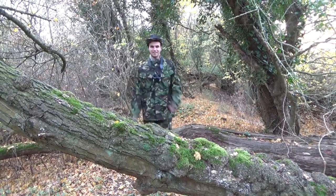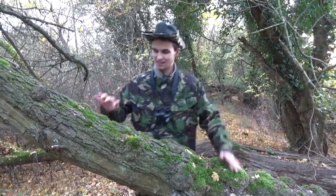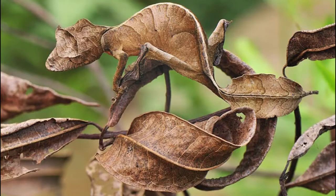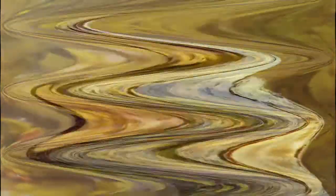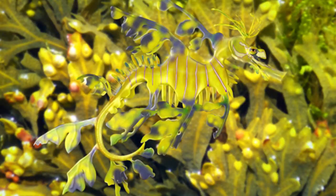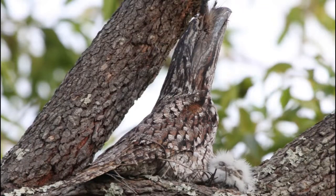Animal camouflage is something which is widespread in the animal kingdom. Loads of different taxa have adopted camouflage to deceive their predators, to remain inconspicuous. But one thing we've always got to remember is that these camouflage patterns aren't there to deceive us — they're there to deceive the predators.